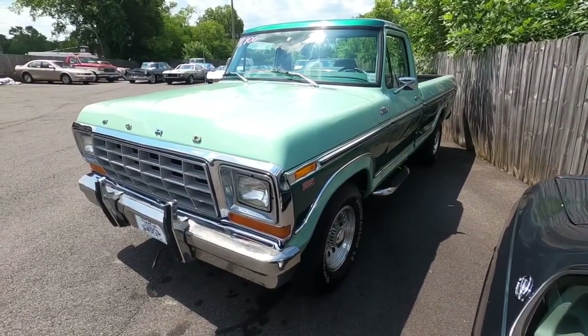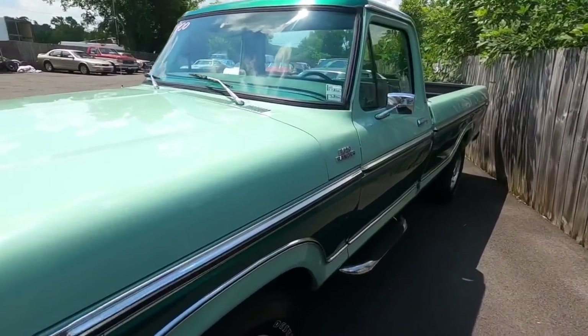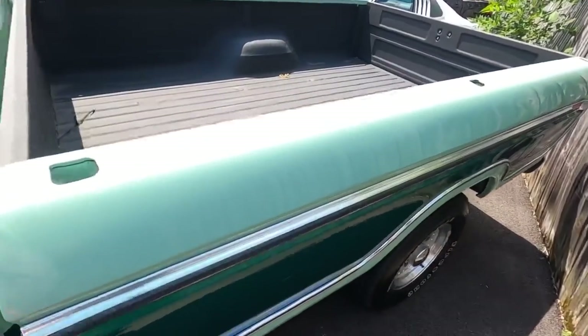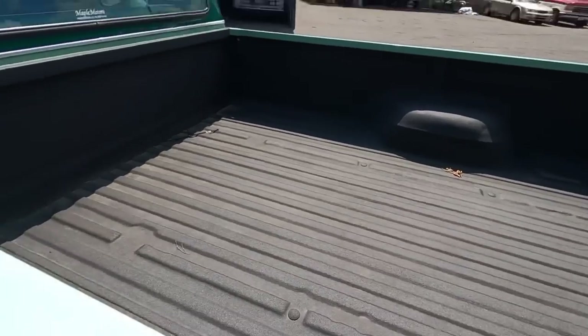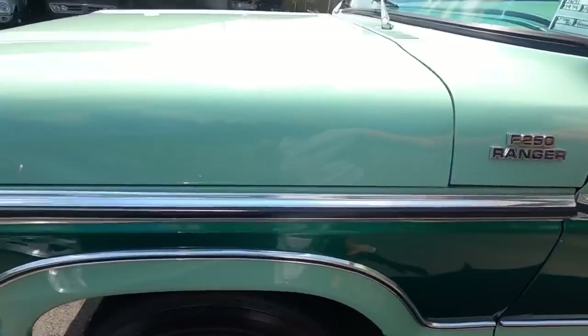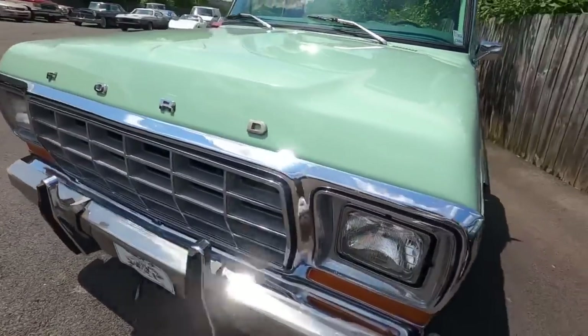Right behind that, a 1979 F150 - it's got the long bed on it. It's a really clean truck - video is out, check it out. This one is going to be 17.9.